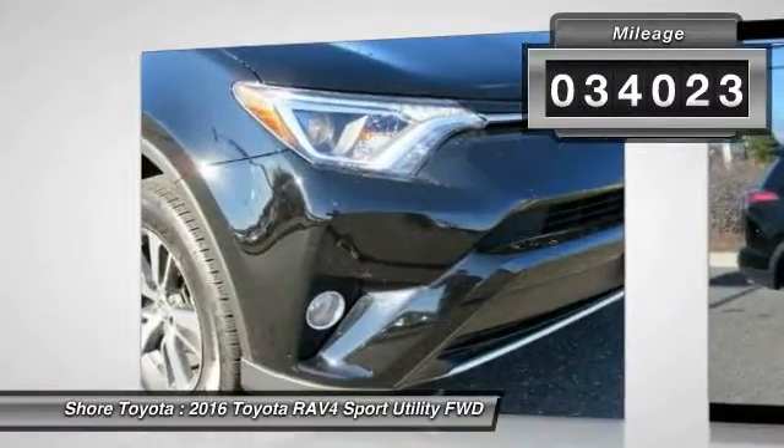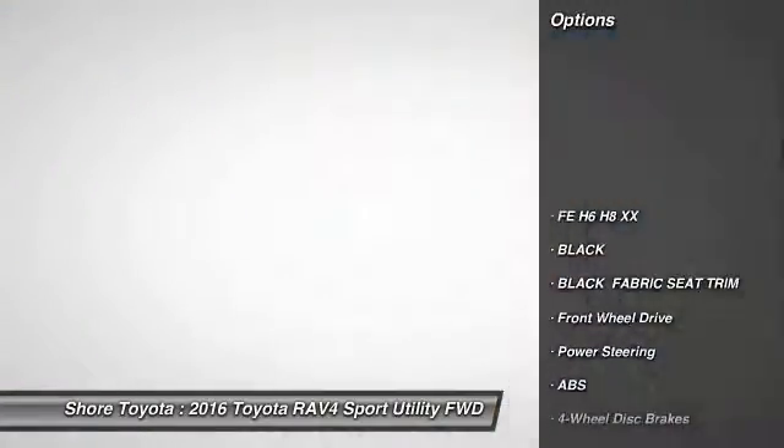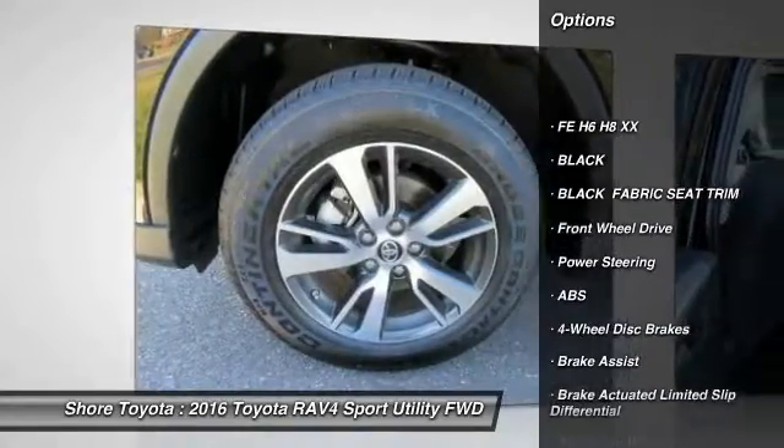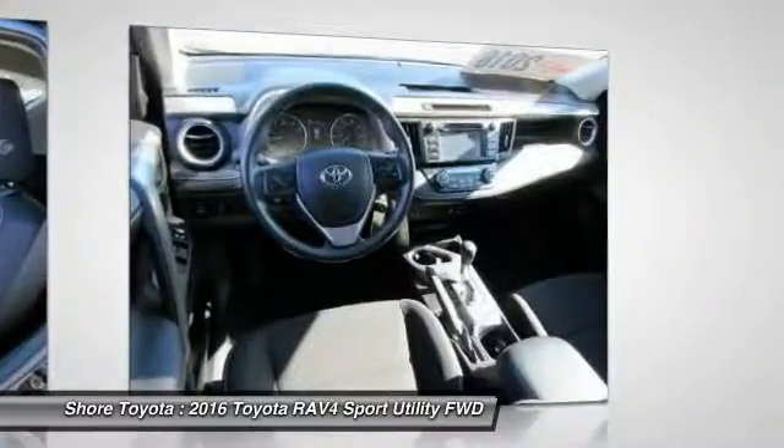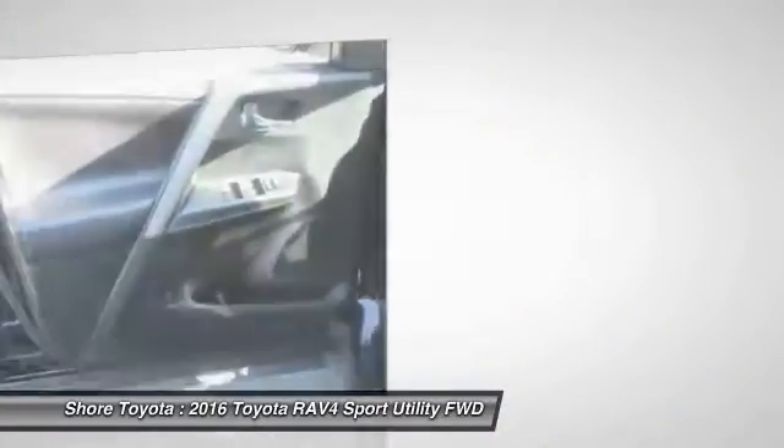Here are some of this vehicle's great options: stability control, keyless entry, anti-lock braking system, backup camera, steering wheel audio controls, traction control, power lift gate, Bluetooth, leather-wrapped steering wheel, moonroof.